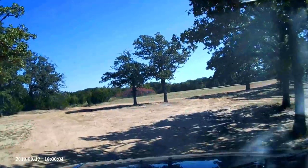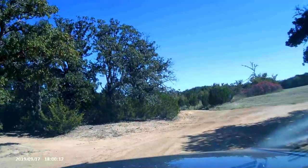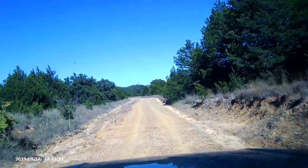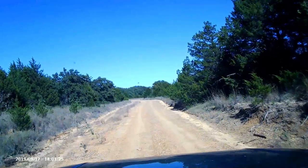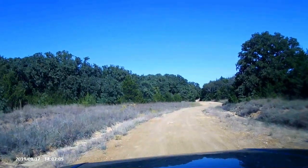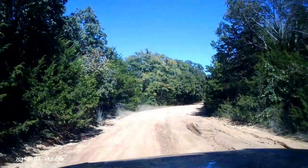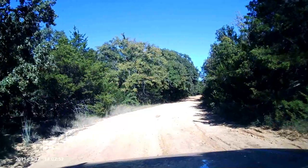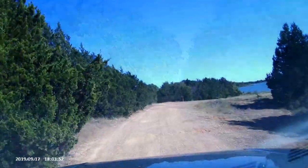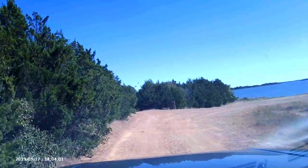I wanted to adventure off the pavement to show y'all what you will see if you go down this little dirt road. This road has not been graded in a while, so unless you have a little bit of ground clearance, it might be a little rough. I certainly wouldn't be driving a vehicle like a Corvette down this road, that's for sure. There definitely is water around this camp area — really pretty water too.